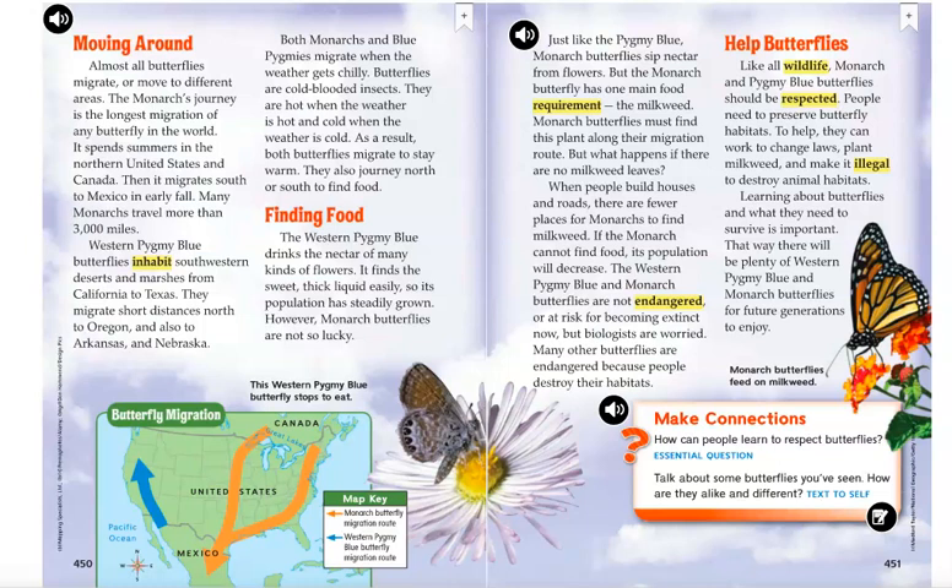People need to preserve butterfly habitats. To help, they can work to change laws, plant milkweed, and make it illegal to destroy animal habitats. Learning about butterflies and what they need to survive is important. That way, there will be plenty of western pygmy blue and monarch butterflies for future generations to enjoy.